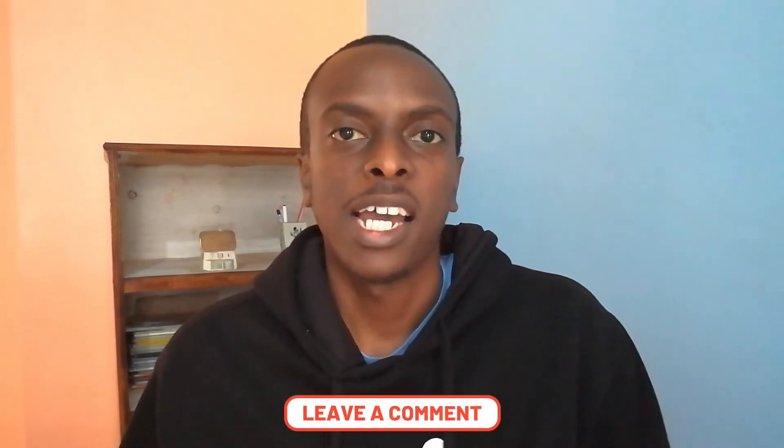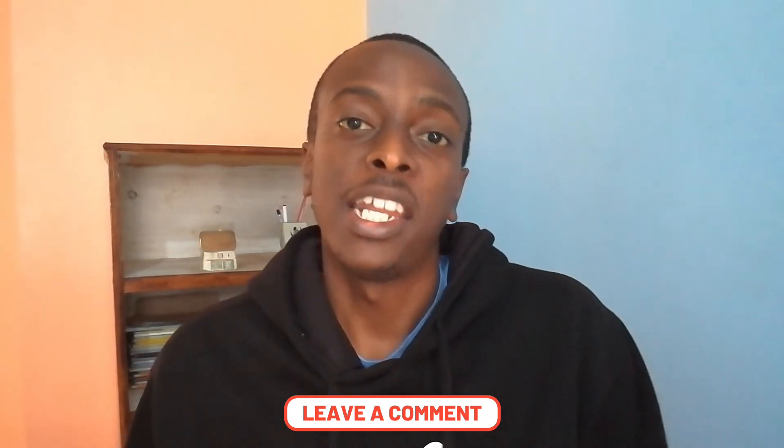I hope this video has been helpful, especially if you're considering building your house using EPS panels. If you have any questions, kindly leave them in the comments below, and if you want to learn more about EPS panels, then watch the next video.